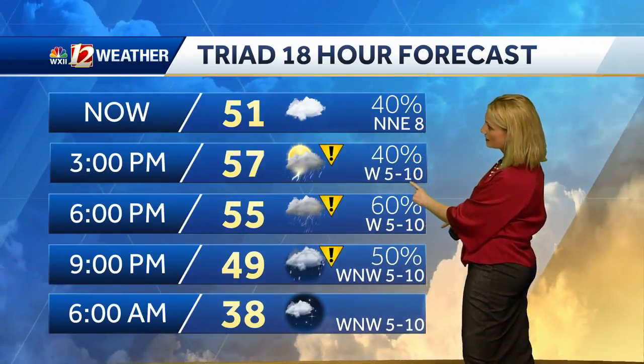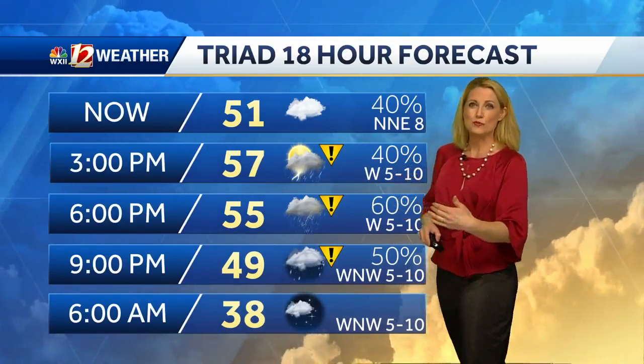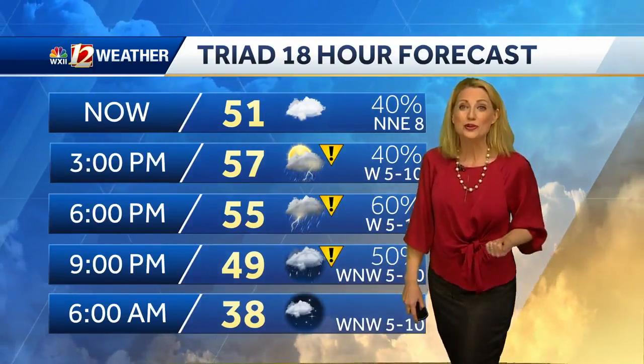Rain chances are steadily coming up between 3 and 6 o'clock. We'll keep a chance of an isolated storm or two through about 8 to 9 o'clock, as showers wind down through midnight. Then tomorrow morning you're clearing out and colder at 38 degrees.